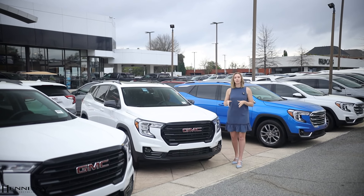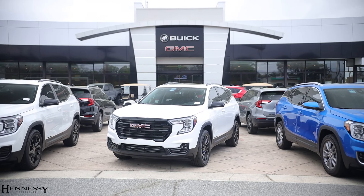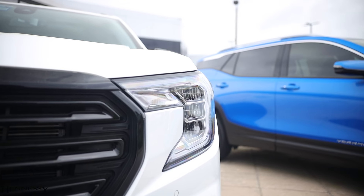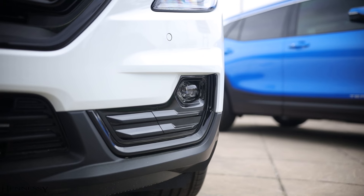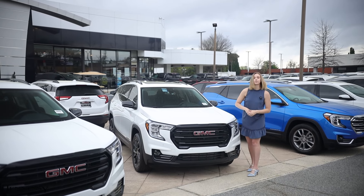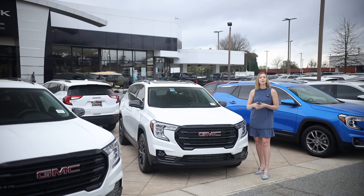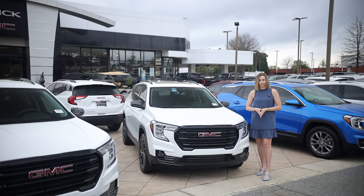Taking a quick glance at the front end, you will notice a masculine front bumper, all-new grille for the 2024 model year, LED headlights and LED daytime running lights, your parking sensors across the front, and the rest of the exterior of the 2024 Terrain remains mostly unchanged from previous model years.